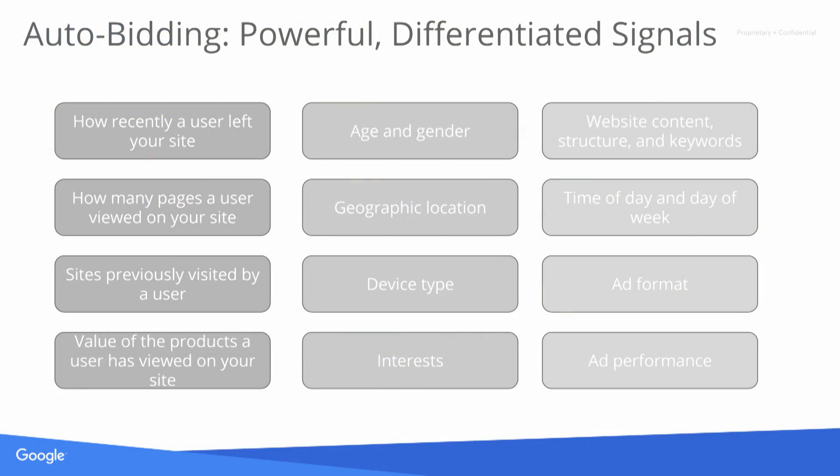In each individual auction, we not only consider your bid but also a variety of signals. We use signals from your site, such as how recently a user left, how many pages they viewed, and sites they previously visited. We also use demographic data such as age and gender, the location of the person, the device they're on, as well as other signals such as time and day of week, interest of the user, ad performance, and ad format.